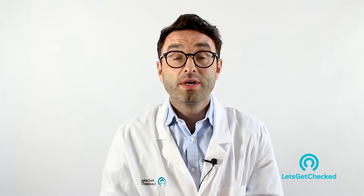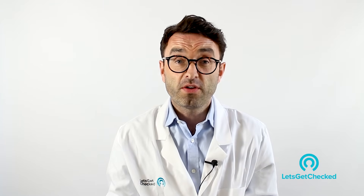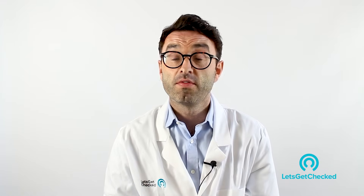In summary, if you're worried about any of the infections or illnesses discussed, check out our website at www.letsgetchecked.com. We have a full team of nurses available who will answer any further questions and advise you on the appropriate test to buy.